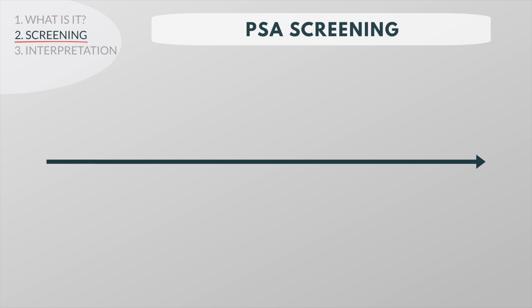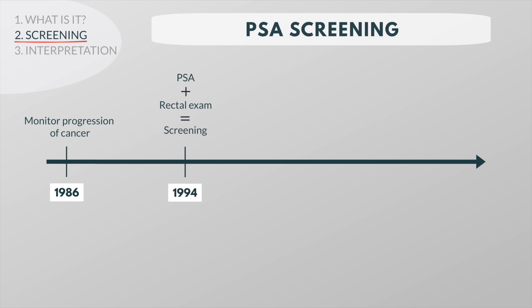The PSA test was originally approved by the FDA in 1986 to monitor the progression of prostate cancer in men who had already been diagnosed with the disease. In 1994, the FDA approved the PSA test to be used in conjunction with the rectal exam to aid in the detection of prostate cancer.